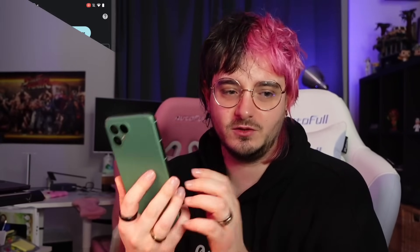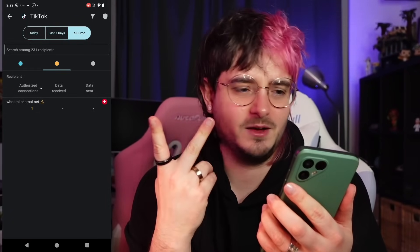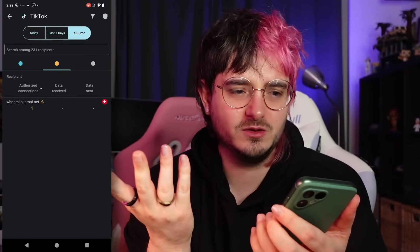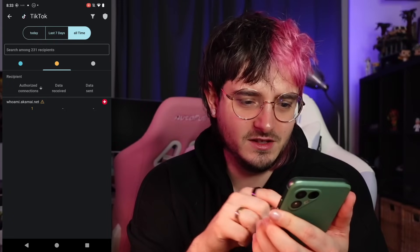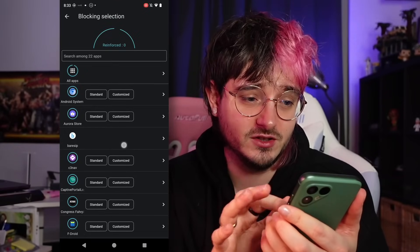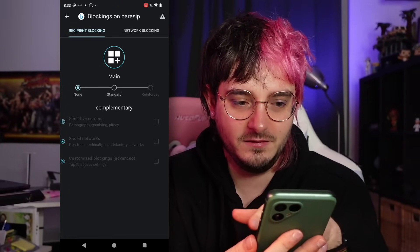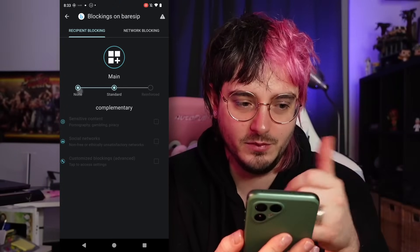It even shows you which countries and locations requested data from your device. As you can see, TikTok really wants a lot of data — I opened it like two times and watched 10 videos. You can even see which calls specifically wanted to access private data and got blocked. And you can customize each application to be handled differently. For example, here I deactivated any filtering of traffic for my BareZip app.